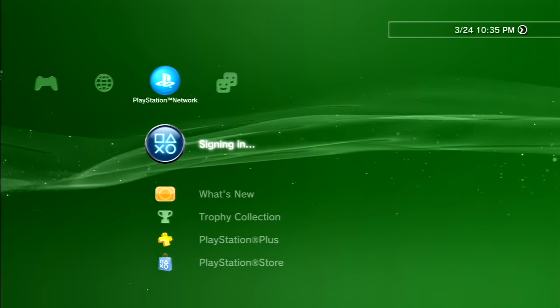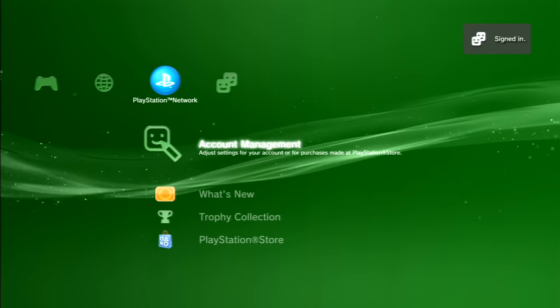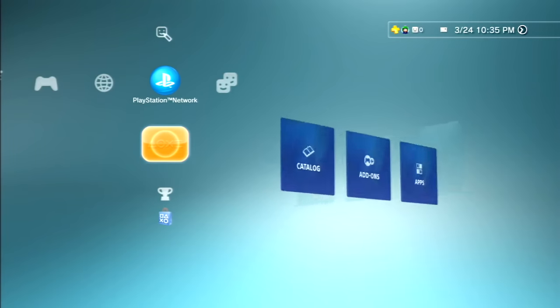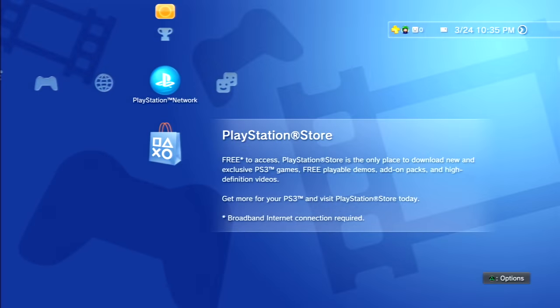Sony actually has a PlayStation Network tab where you can see your account management, what's new, trophy collection, and the PlayStation Store. Let's go ahead and get into it. Some details: this is free to access — the only place to download new and exclusive PS3 games, playable demos, add-on packs, and high definition videos.